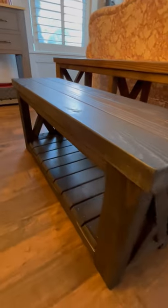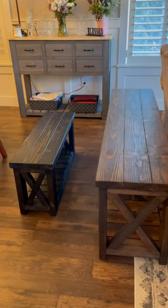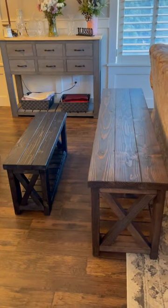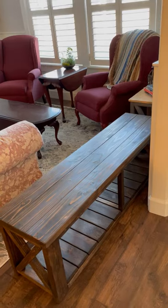Now what's the most common denominator in these benches? They're all the same bench. You learn how to build one, you can build multiple sizes and colors. The key is to learn how to build one.